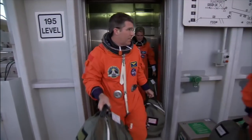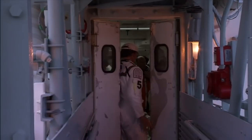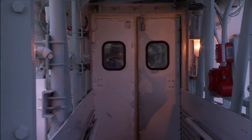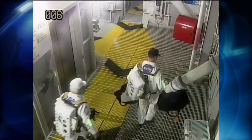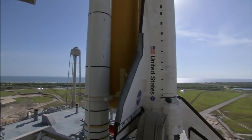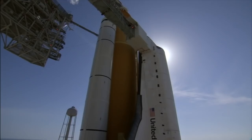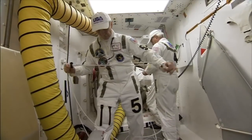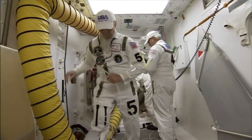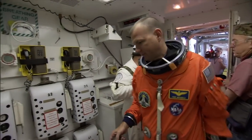It all happens at the 195-foot level of the shuttle launch pad, where the orbiter access arm leads to the climate-controlled white room. The closeout crew reports to the launch pad shortly after the shuttle's external fuel tank is filled with propellant, several hours before launch. The team sets up its own rescue gear and takes care of some pre-boarding housekeeping duties. Then the astronauts arrive and suddenly the white room gets a whole lot more crowded.